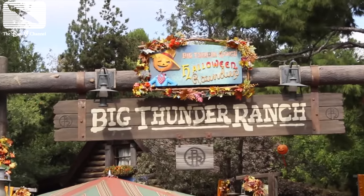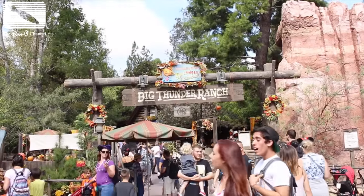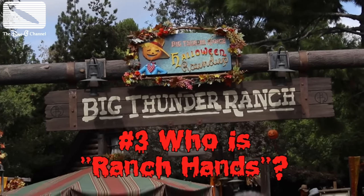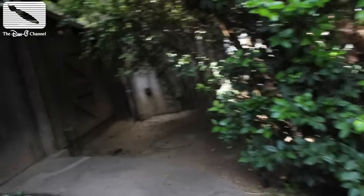Now this little room back here by Big Thunder Ranch is kind of creepy. But it's not quite what I'm looking for. That doesn't mean Big Thunder Ranch doesn't have its own creepy stories. Do you know the legend of Ranch Hands? Only Ranch Hands knows what goes on beyond this fence.